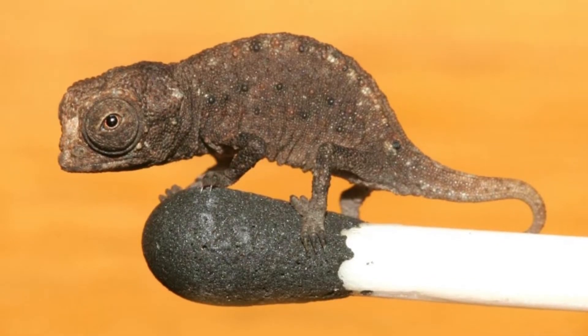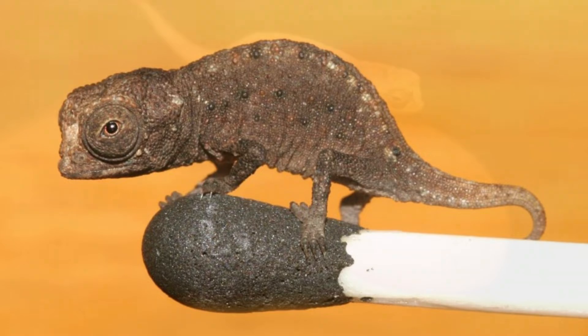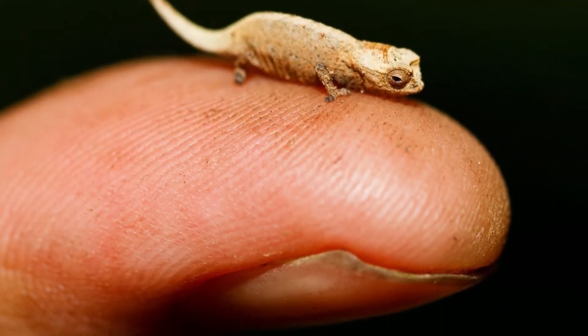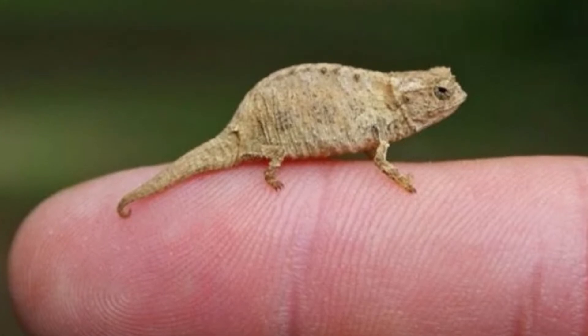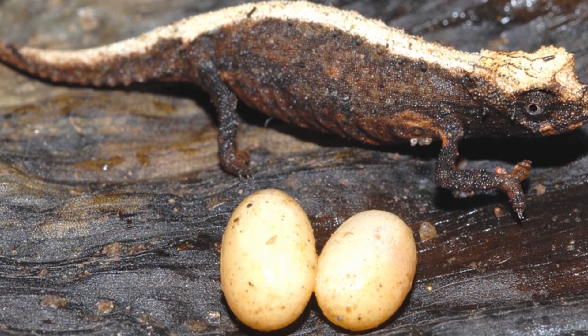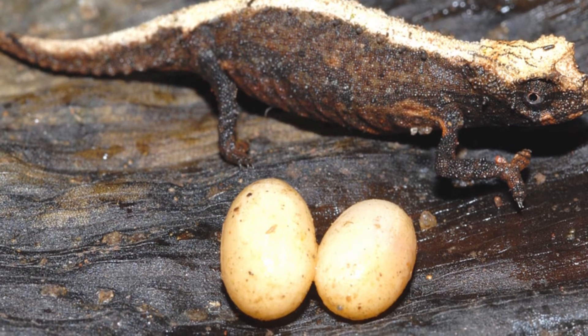Biologists believe the reptile is so tiny because of insular dwarfism. Since it lives on an island with a limited supply of food, its small size allows it to get by with less provender and become sexually mature earlier. Brookysia micras have 20 vertebrae compared to the 50 vertebrae of bigger chameleons.